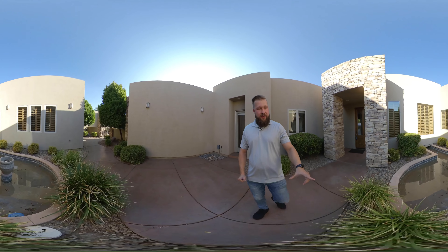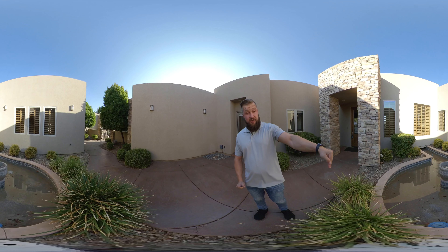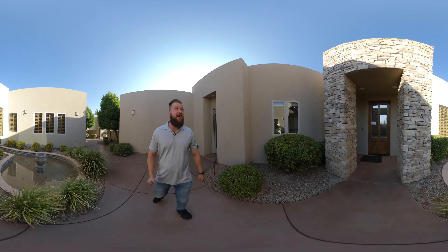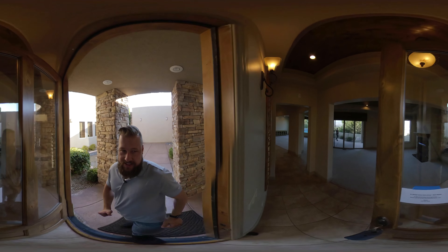There's a fountain in the front courtyard that actually goes under the property, and there's a window — you can see it from the inside. I thought that was a really cool touch, and it goes all the way out into the back.